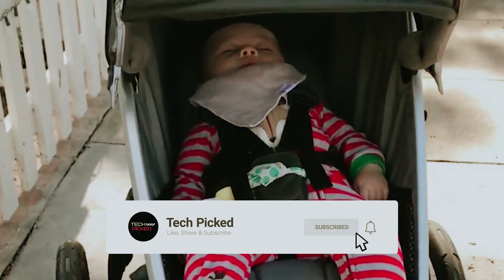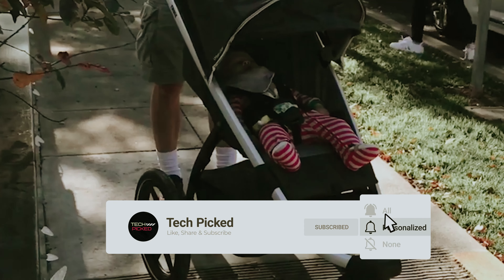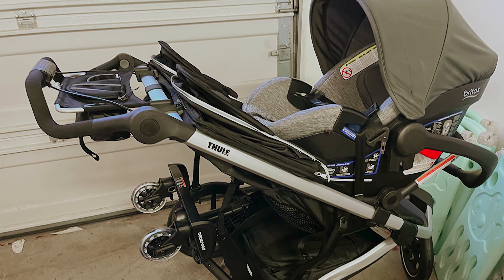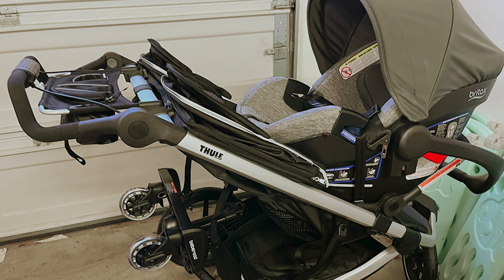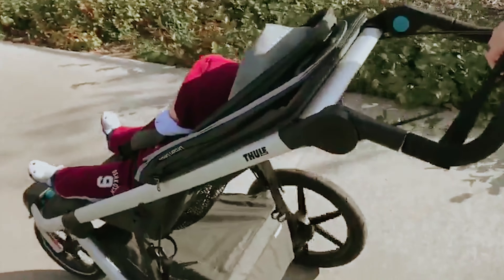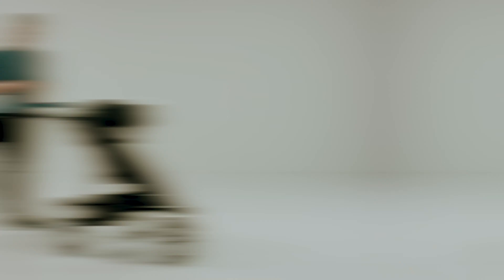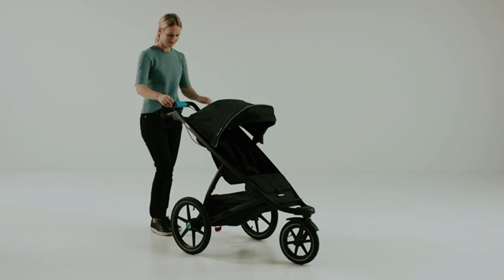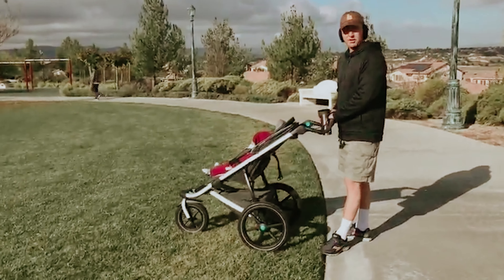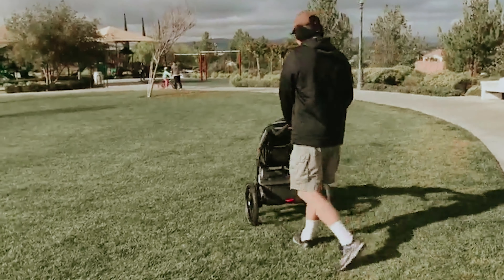However, if jogging or hiking isn't part of your routine, the Urban Glide 2 might feel too bulky for your lifestyle. For lighter, more casual outings, consider options like the Baby Trend Expedition, which offers a lighter weight and lower price point without sacrificing functionality. With the option to adapt various infant car seats, the Urban Glide 2 accommodates growing families seamlessly. Ultimately, the Thule Urban Glide 2 is a fantastic blend of performance and versatility, tailored for active parents.